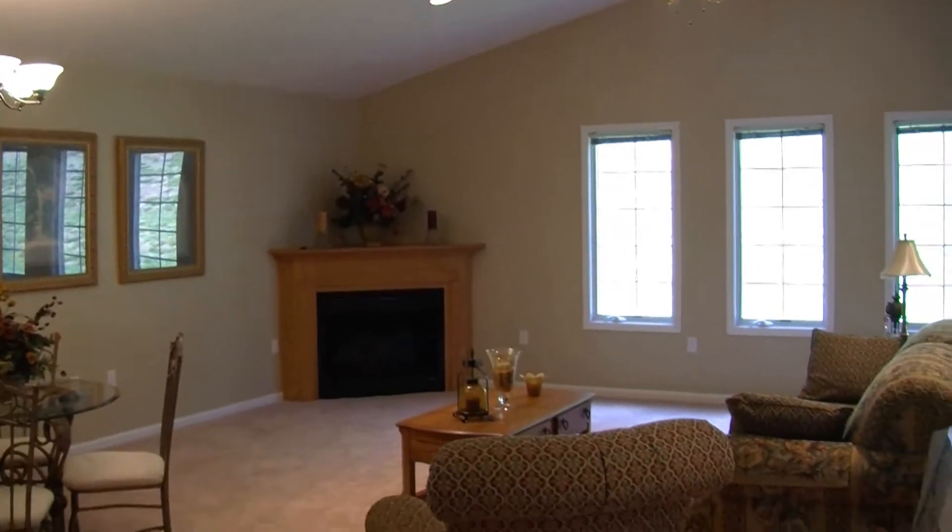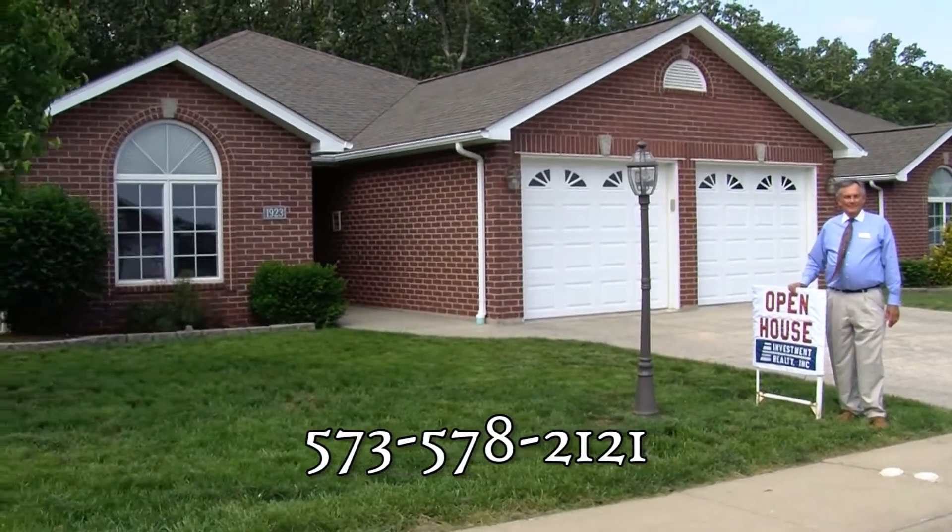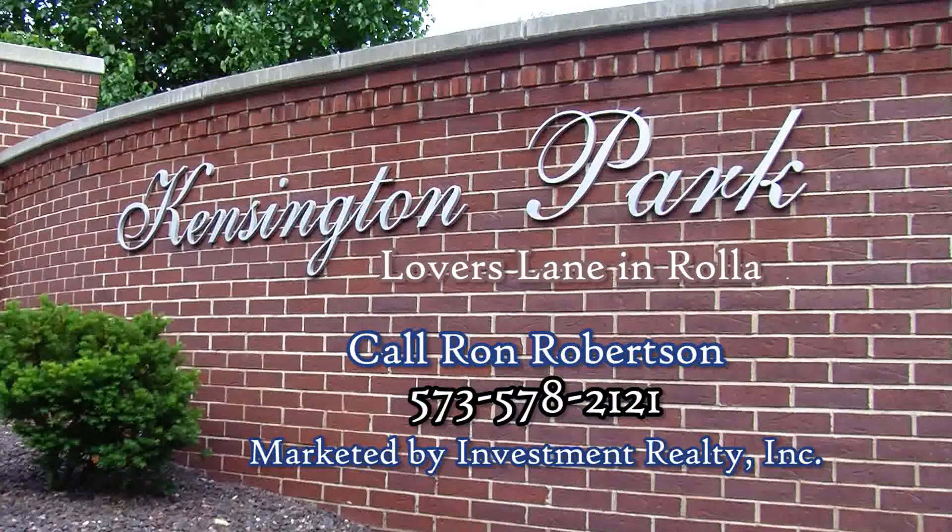View our model home Friday, Saturday, or Sunday, or call Ron Robertson at 578-2121. You owe it to yourself to check out Kensington Park, located just off Lovers Lane in Rolla.